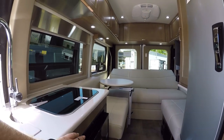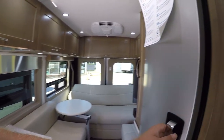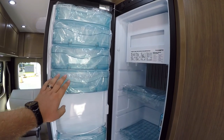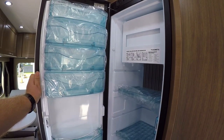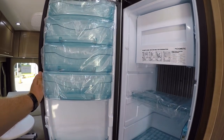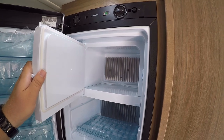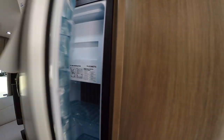You do have a convection microwave, a recessed two-burner stove, and a nice big fridge here as well, with lots of little cabinets. It works on electric, battery, or propane. There's a little freezer in there too, and you can actually remove the freezer entirely if you wanted more fridge space — which is pretty cool.